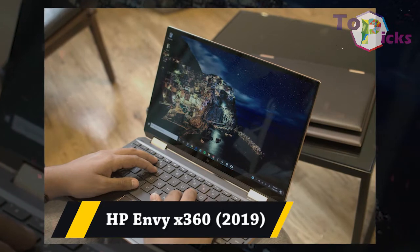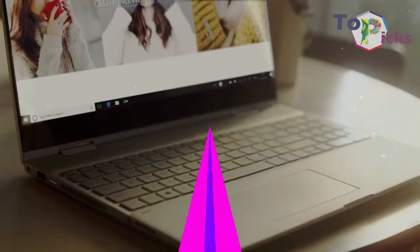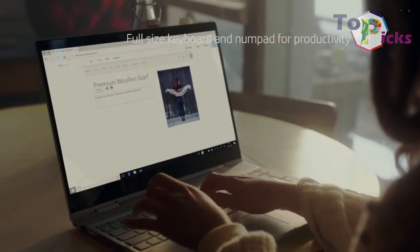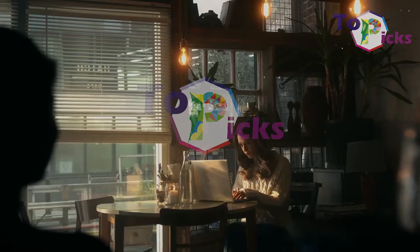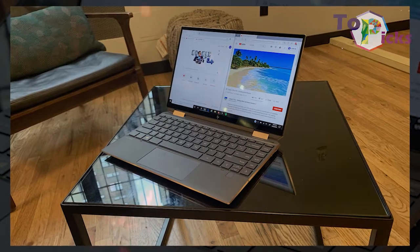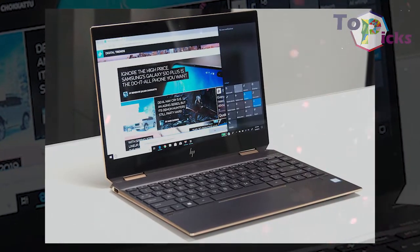HP Envy X360. This 2-in-1 laptop comes with the latest AMD Mobile CPU, boosted with a premium chassis. This 2-in-1 laptop also offers 9 hours of video playback, so you can work longer and watch movies longer.